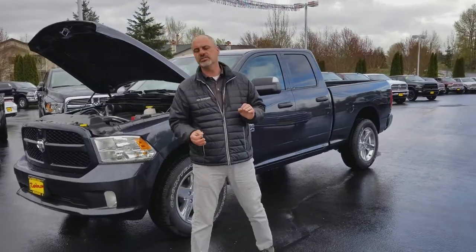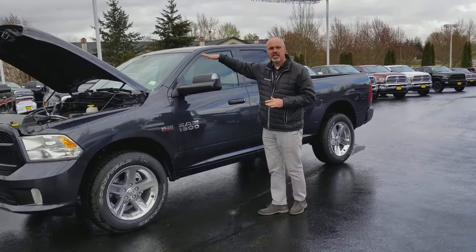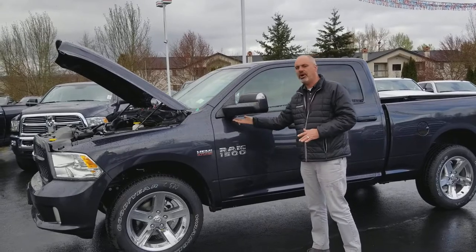The Express, like I say, has tons of value. We've got chrome 20-inch wheels on it. This particular one has the optional trailer tow mirrors that extend out, with blinkers built into the end of the mirrors and puddle lamps underneath.